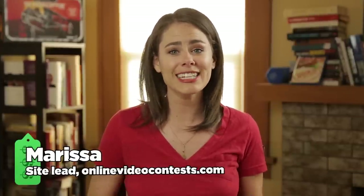Hello filmmakers and video creators of YouTube, and happy Memorial Day to all of our US OVC-ers. I'm Marissa and every Monday I bring you the latest and greatest video contests on the internet.